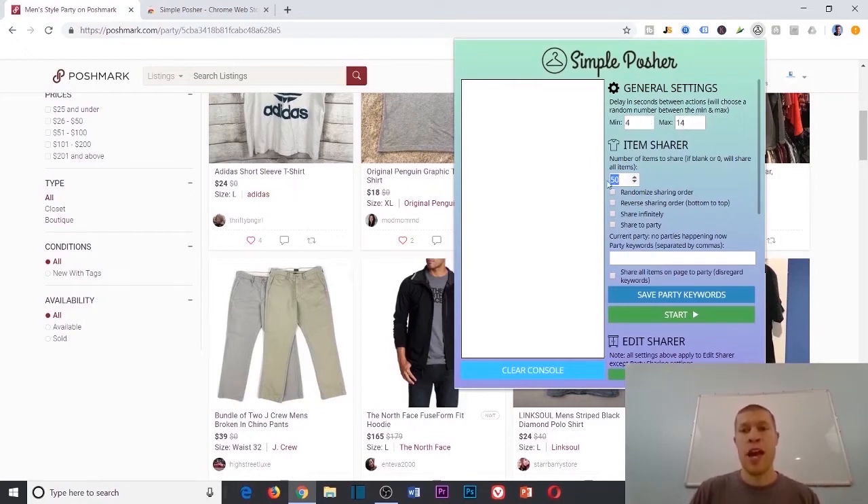Usually I'll set it to share around 100 items then stop. I never use 'share indefinitely' because eventually you'll get auto-captcha'd. What I like to do is set it to share 100, go do something, come back when it's done, set it to share 80, go do something again. You don't have to do this all day. In the past you might have shared 200 things manually — a lot of time invested. With this, it's automatic, and I probably share thousands of items every single day.